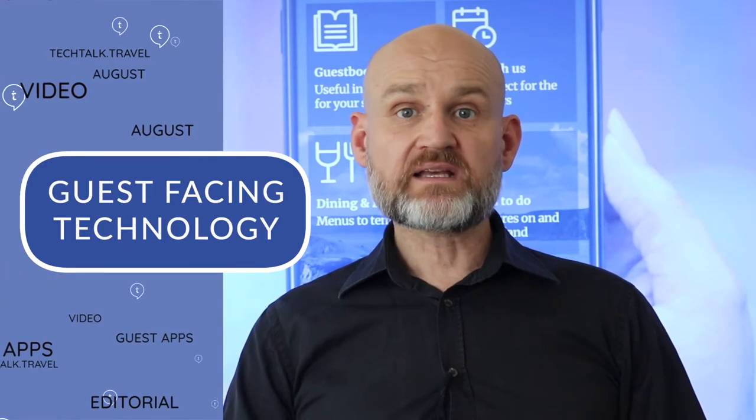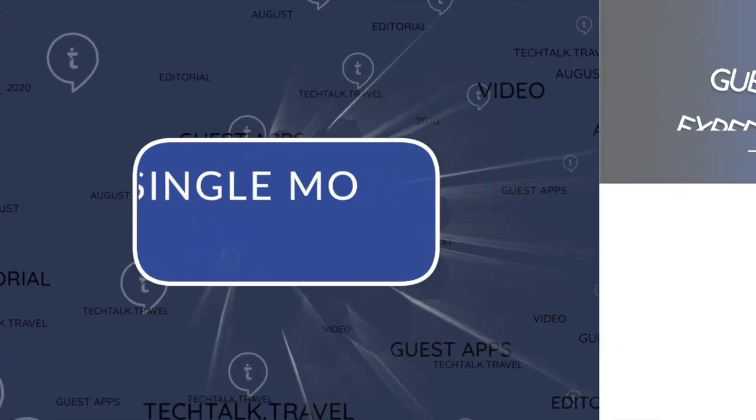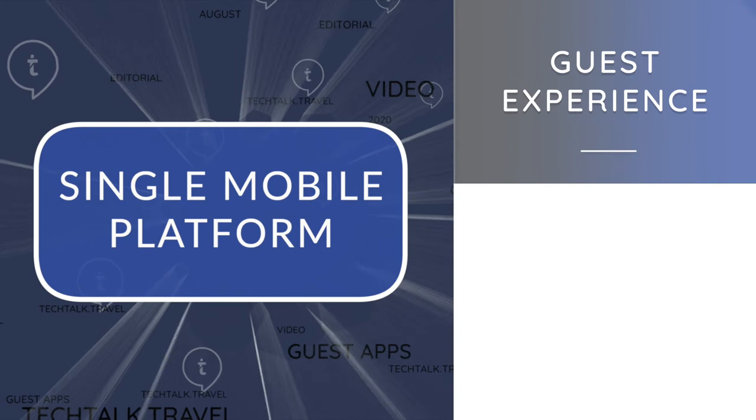For the hotel, an app frees up the front of house teams who can then concentrate on providing personal hospitality and guest services as needed with less distractions, instead of being stuck behind the front desk performing repetitive tasks that offer no real value to the guest. Apps can also provide detailed data and analytics on how guests are engaging with the hotel. Hotel apps can bring all guest-facing technologies into a single mobile platform delivering that seamless guest experience.